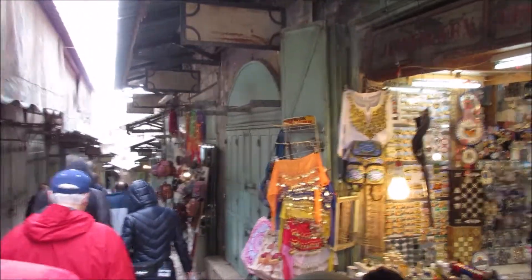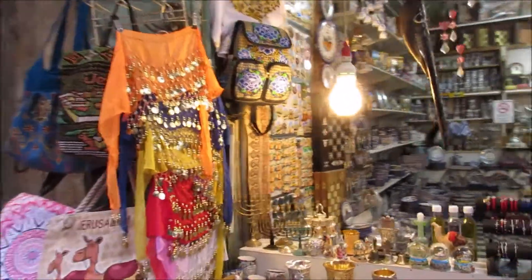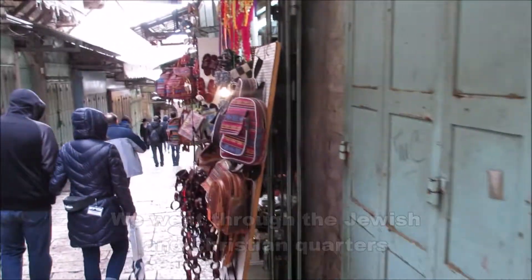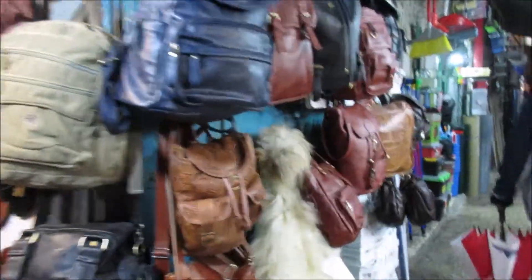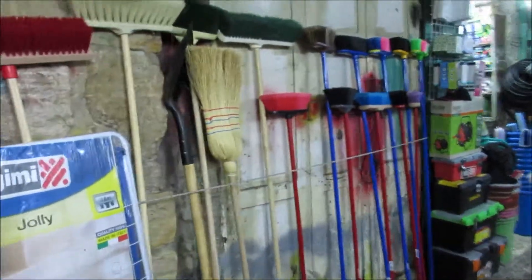We then walk through the Old City down the streets and look at some of the shops on our way to our next stop. We see souvenir shops right away, and as we get further into the city we see shops that more locals would use — like hardware stores similar to Home Depot — as well as clothing stores and a food market.